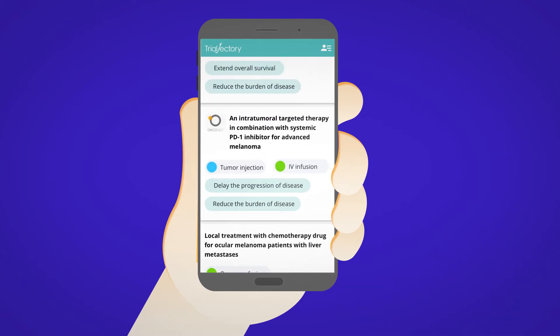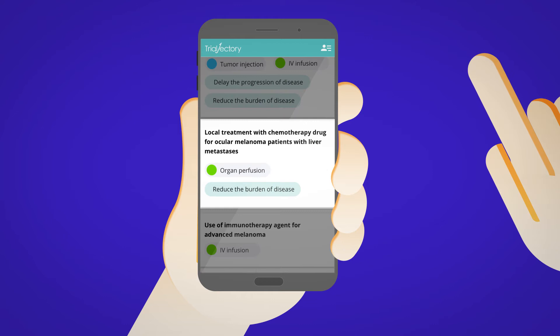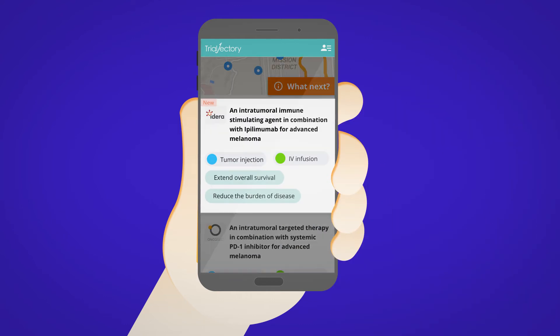The list is ranked by the relevance of the matches to your medical profile. For each trial, you have a quick, easy-to-read snapshot of the treatment. You can see what the trial is about, how the treatment is administered, and the goals of the treatment.